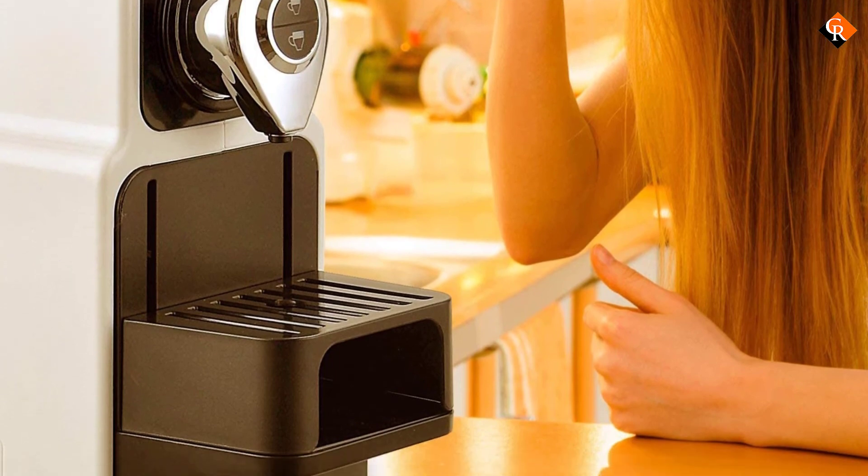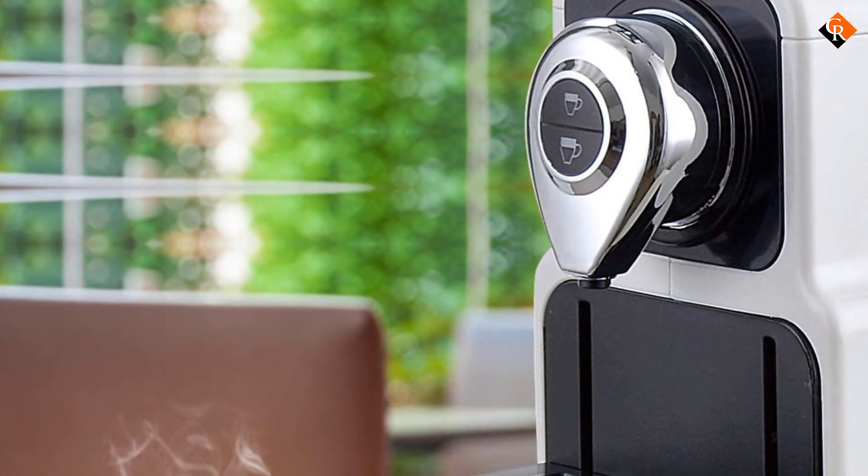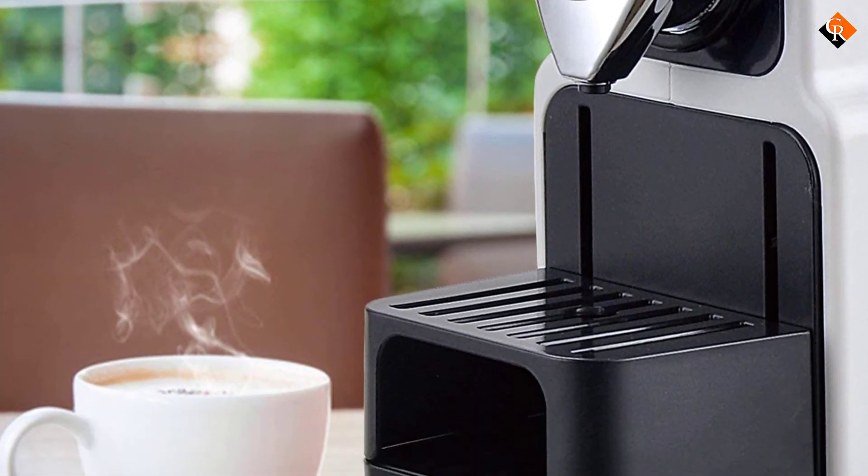Last but not least, the one-touch buttons on the machine can be customized for specific volumes apart from the espresso and lungo capacities it is designed for.